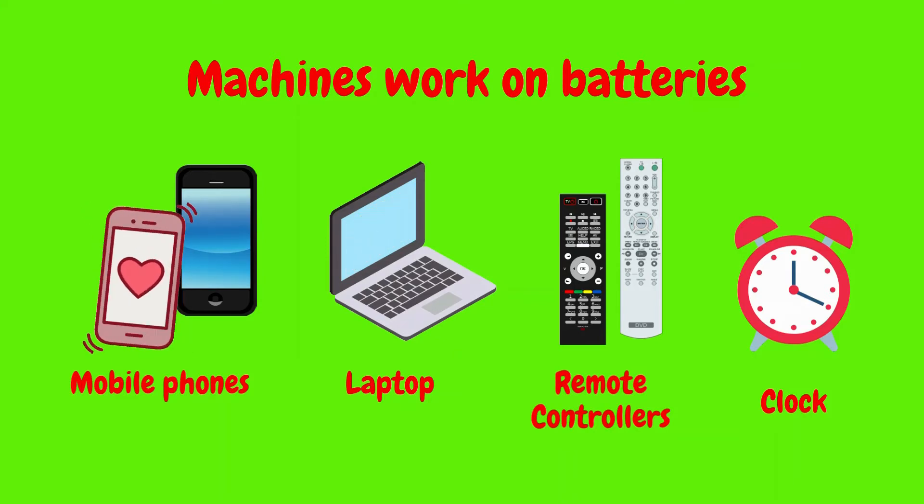Here is the remote controller. It works with a battery. Look at the clock. That also works with a battery. Mobile phone, laptop, remote controller and clock — all these are some of the machines that work on battery.